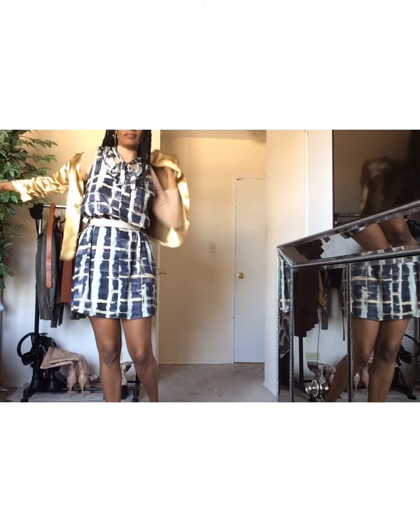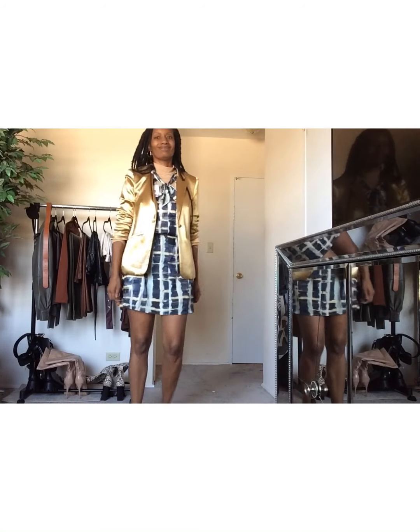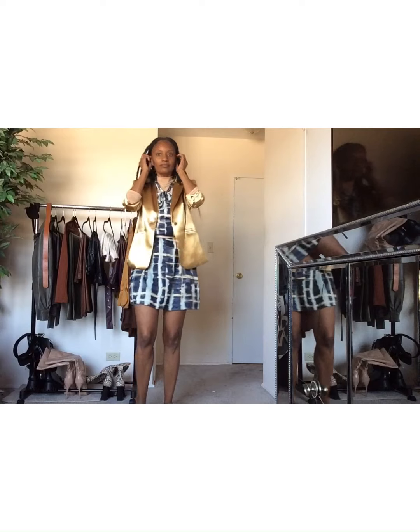And I threw on this zinc-accent gold blazer that you would have seen in my Neiman Marcus haul. What do you think of this dress once it's styled up? Please let me know in the comments.